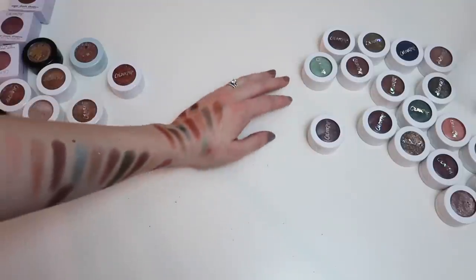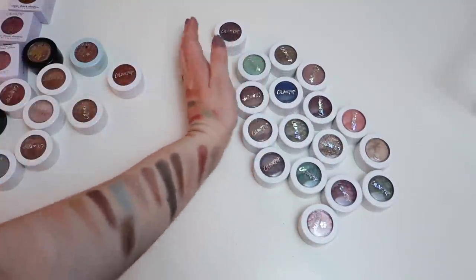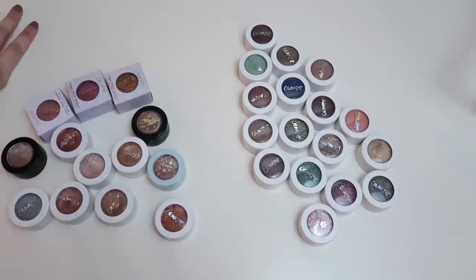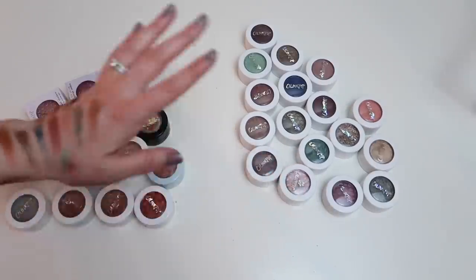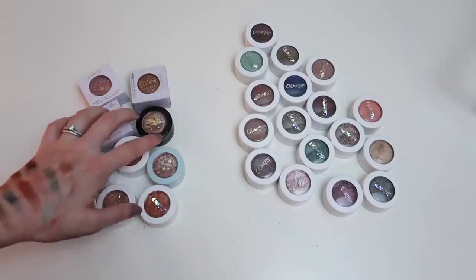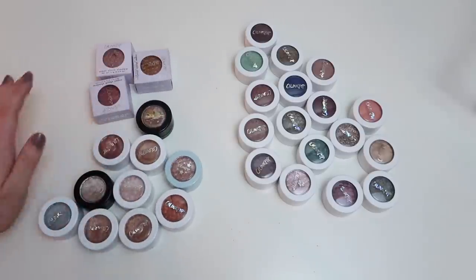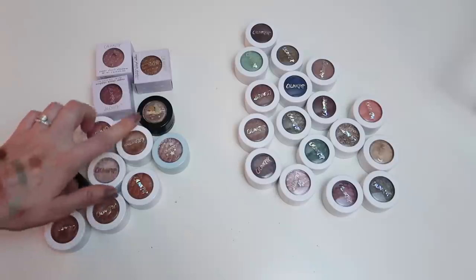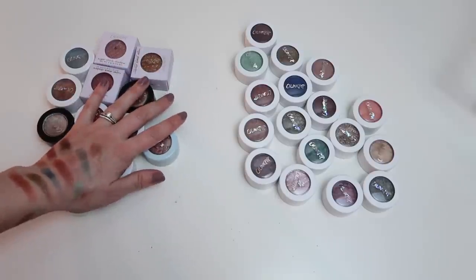We're getting rid of more than we're keeping with the Super Shock Shadows — 17 gone, 13 kept — but I expected that. A lot of shades I just don't like using as Super Shock Shadows, some have gone dry. I'm really excited about the ones I'm keeping — they all work really well on my eyes. I'm actually panning Super Shock Shadows this year as part of my pan-that-palette, so I'll be going through a lot of these.